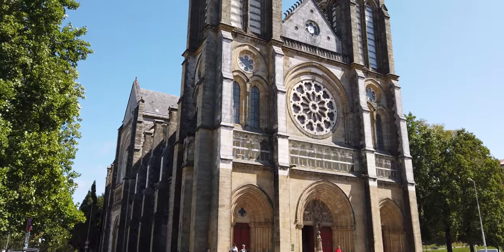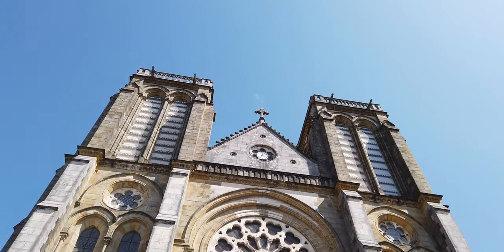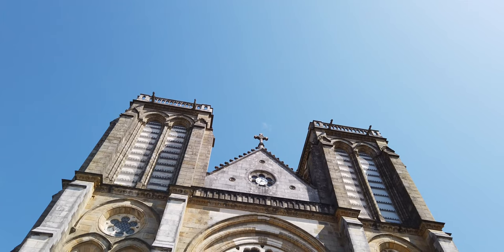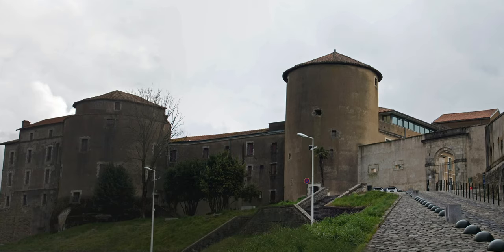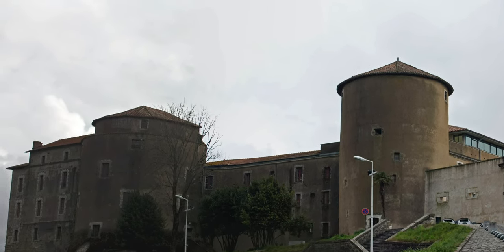We're standing outside of St. Andre Church. You might notice there aren't any spires — that's because they were taken down because they were too heavy. You find out fascinating little things when you visit towns like this. We're climbing a little hill approaching Chateau Neuf, the new castle. Construction was started by King Edward I, and he used the exact same architect for this castle that he used for the famous castle in Wales, Caernarfon.